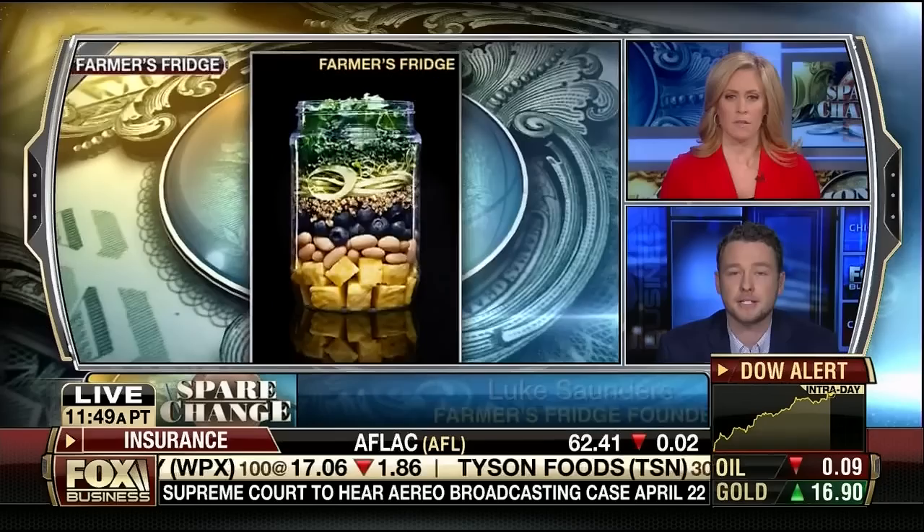Our model is to sell something for eight dollars with a food industry margin. The machine we're putting in place is significantly more expensive than a traditional vending machine. At around six o'clock, when things might be getting a little older, we start discounting, and whatever's left over at the end of the day is donated.